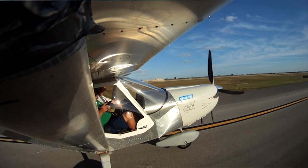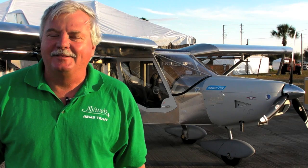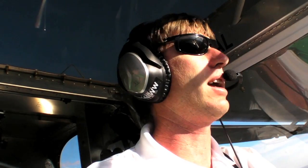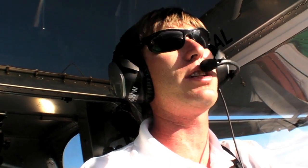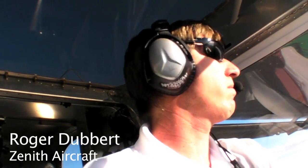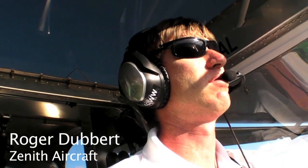I just came back from a flight in the One-Week Wonder. It's got about 85 hours on it now and it's flying beautifully. We're going to let Roger Dubert, chief pilot for Zenith Aircraft, tell us all about it. It's an excellent airplane — very smooth, very stable. We've got the Rotax 912 iS engine and it performs just as good as I thought it would.